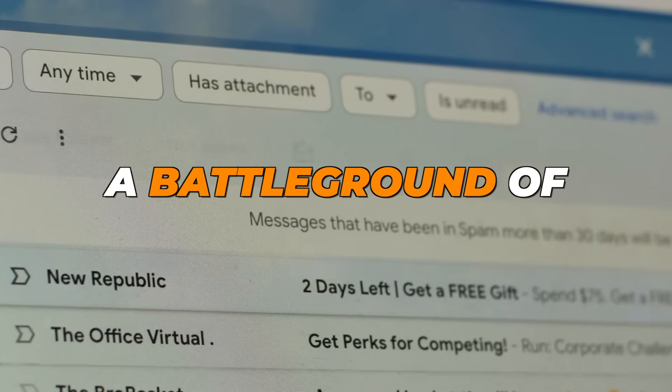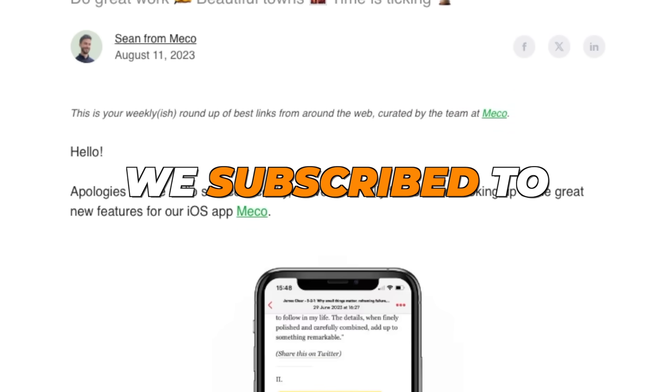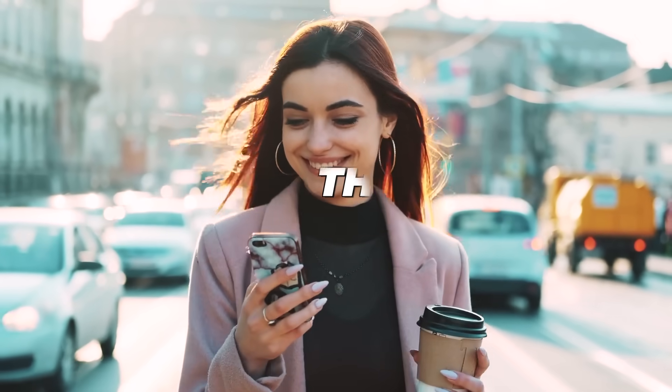Our inboxes are a battleground of work emails, endless promotions, and, yes, those newsletters we subscribe to but never get around to reading. But what if I told you there's a game-changer out there?